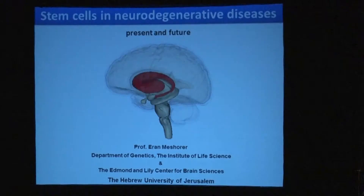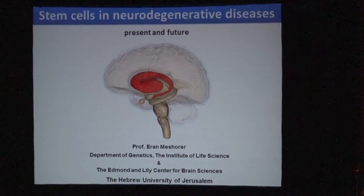I'm primarily part of the Department of Genetics, and last year I also became a member of the Brain Center. These past two days have been a wonderful experience here in the Boca area, meeting some of you and the staff of the Hebrew University. In the next few minutes I'll tell you an outlook for the future and some of the things we can do today with stem cells in neurodegenerative diseases.